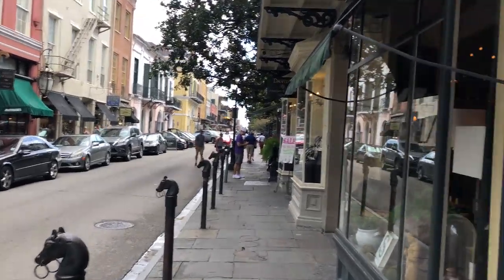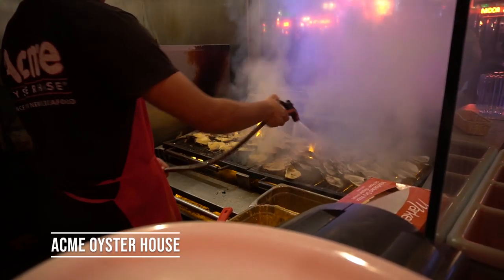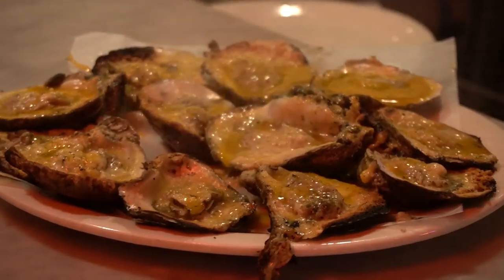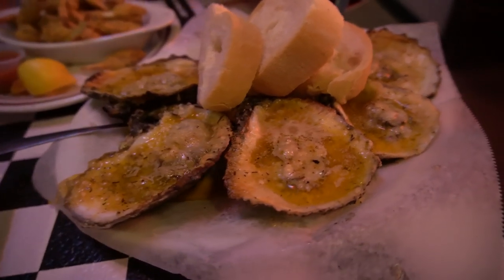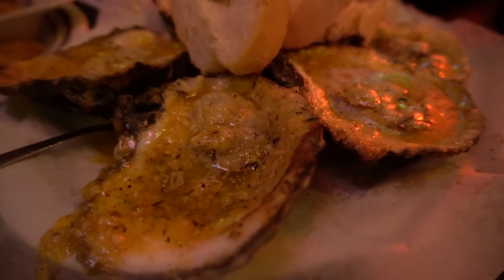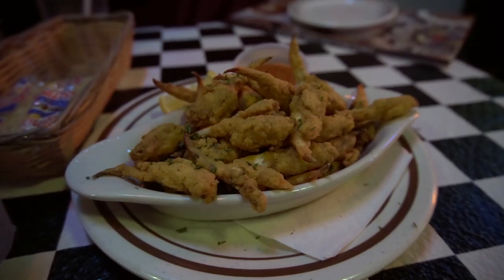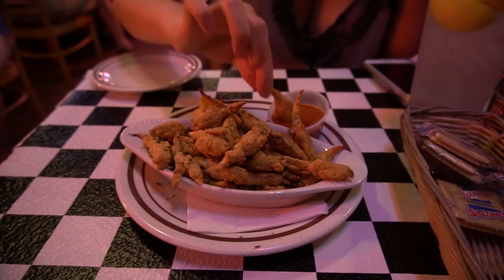Next we hit the streets for a little souvenir shopping before making our way to Acme Oyster House for those world-famous char-grilled oysters. Like us, you might associate New Orleans cuisine with gumbo, but we're learning it's the char-grilled oysters that the locals obsess about. Gulf oysters on the half shell are doused in garlic butter, topped with creamy parmesan, and grilled to juicy perfection. We also try fried crab claws dipped in creamy remoulade sauce — a spicier version of tartar sauce served everywhere in New Orleans, with a heavy dose of fresh radish.